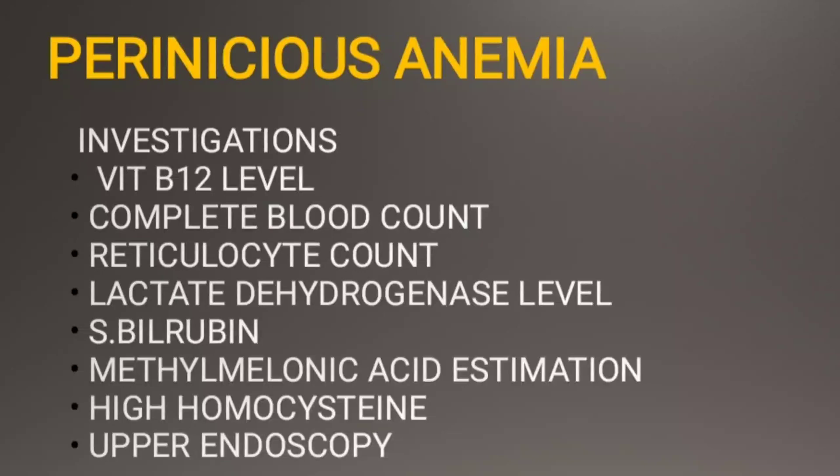In this condition we also find high homocysteine levels. Upper endoscopy is also useful in the diagnosis of pernicious anemia. Key laboratory findings include low levels of vitamin B12, high homocysteine levels, and high methylmalonic acid levels, and these are responsible for the neurological manifestations and glove and stocking deformity seen in these patients.